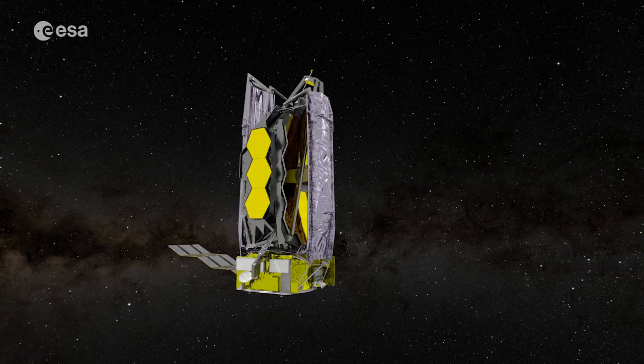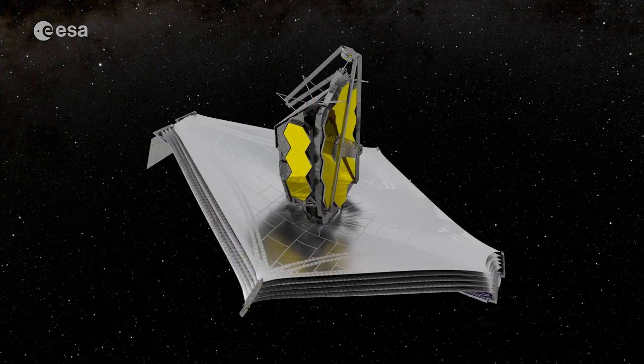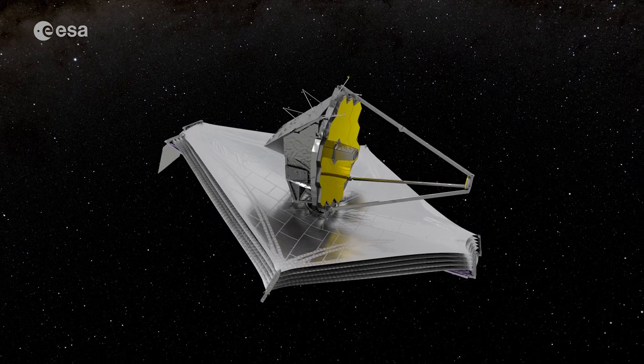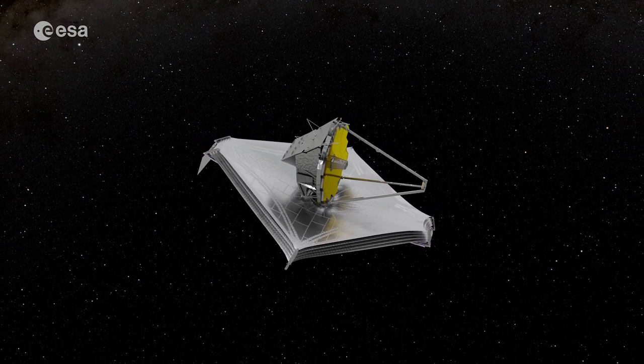In the first month after launch, Webb will unfold its sunshield, which is around the size of a tennis court, and deploy its 6.5 m primary mirror. This will be used to detect the faint light of distant stars and galaxies, with a sensitivity 100 times greater than that of Hubble.